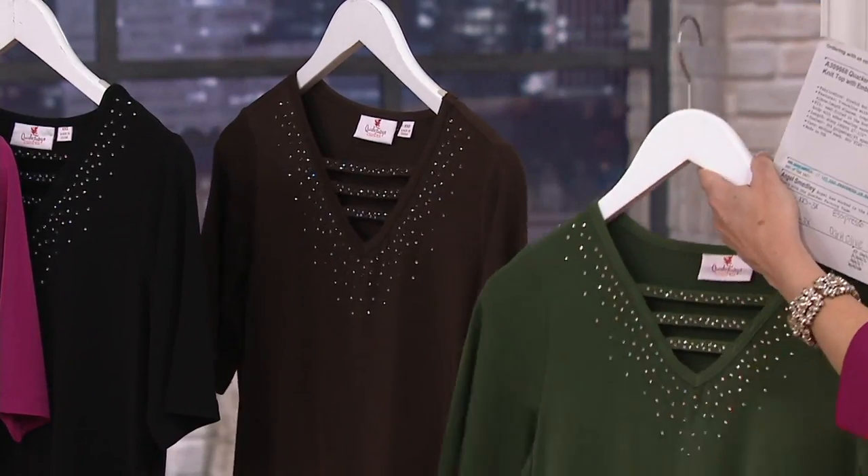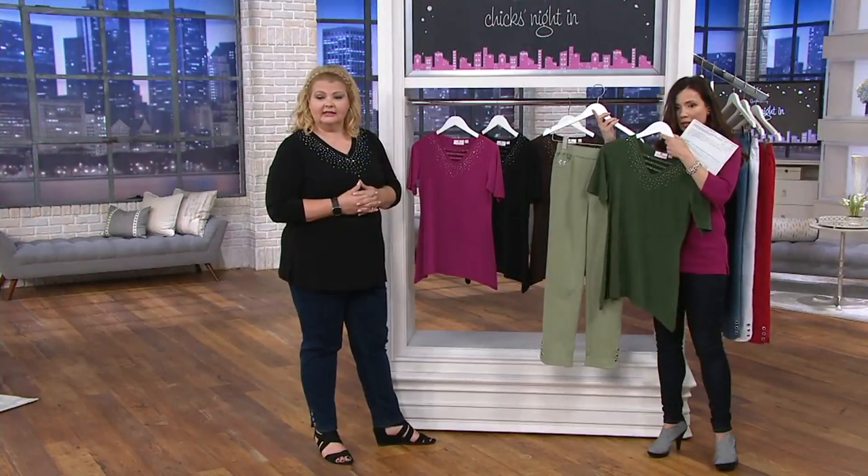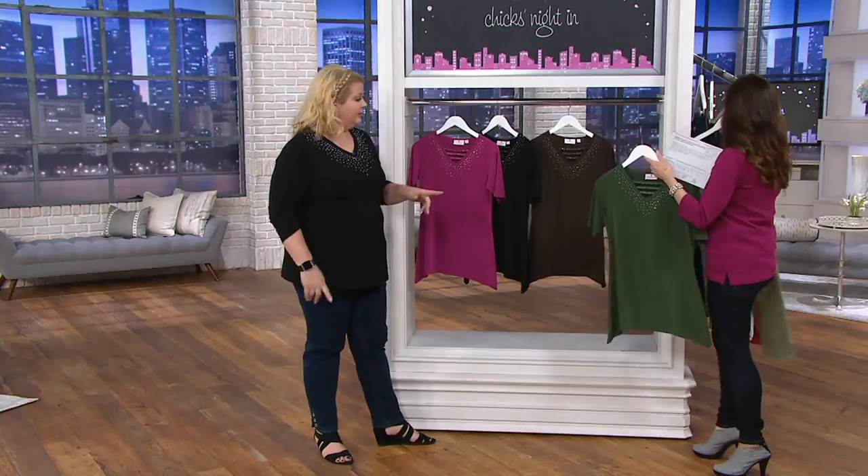This is a newer top. Wait, look at the olive with the moss pant — I like that. That's pretty. That would be a really nice outfit. Very pretty.